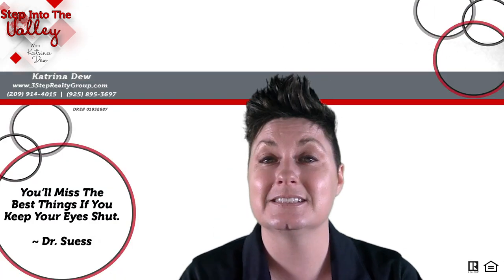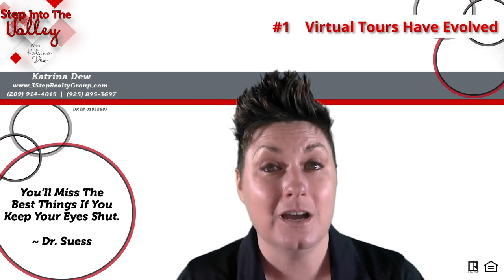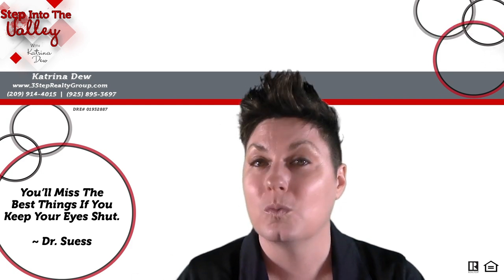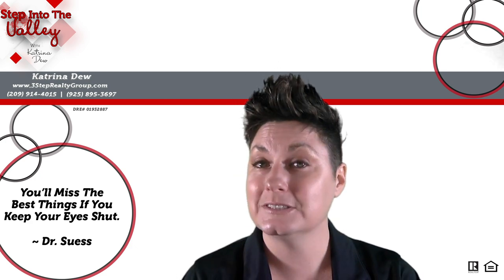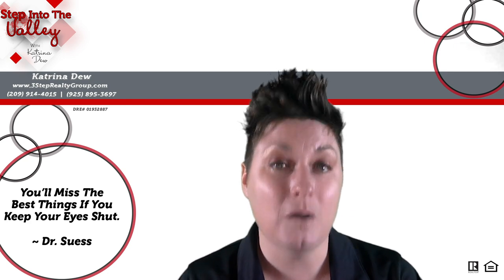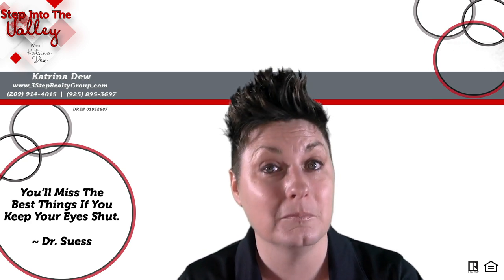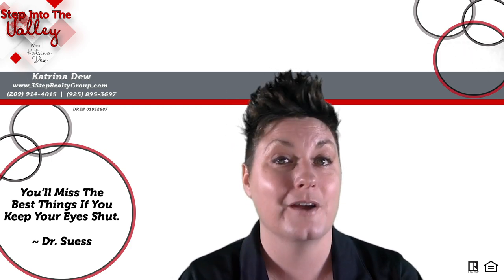That first secret is virtual tours have evolved. When we're talking about a virtual tour or virtual walkthrough, we're not talking about big panoramic pictures anymore. We're actually talking about 360 3D virtual walkthroughs that you can do, homebuyers, from the comfort of your couch, on your computer, on your smartphone, or your iPad.